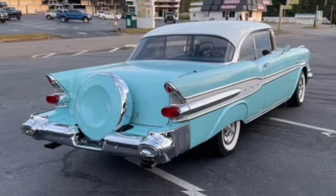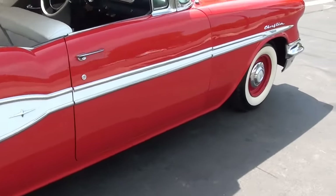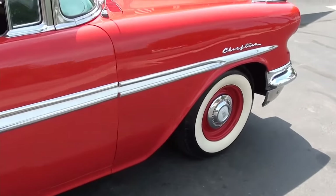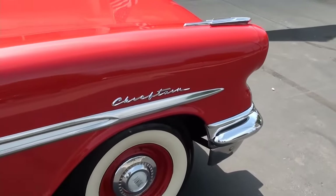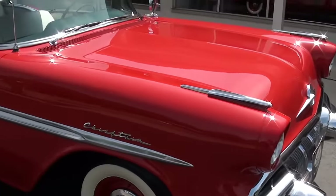Can't understand why this car was overlooked as a collector car. Look at the tail end of this car — rocket design. You have to admit the '57 Pontiac was a beautiful car. I believe Pontiac might have overindulged with the chrome, because there was a lot of chrome on the '57 Pontiac, but boy it sure does look nice.